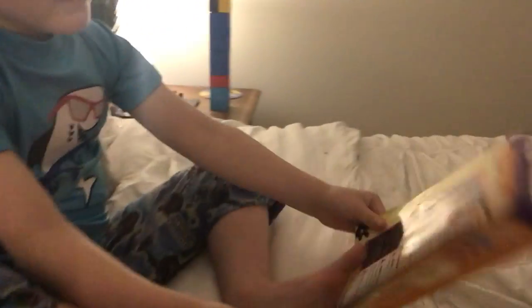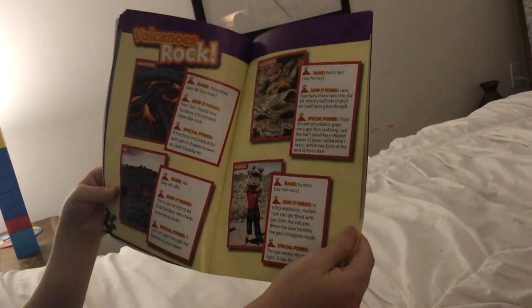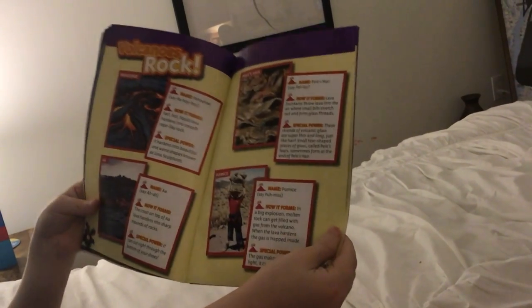Aa — how it forms: the crust on top of aa hardens into sharp mountain-like formations. Special power: it can cut right through the bottom of your shoes.